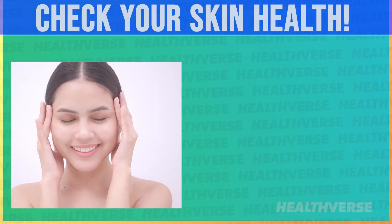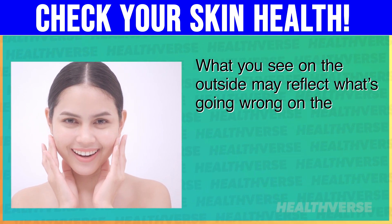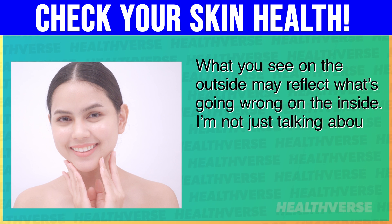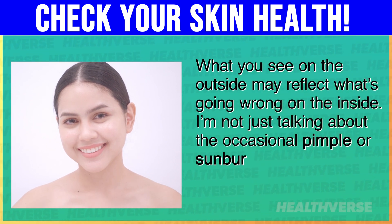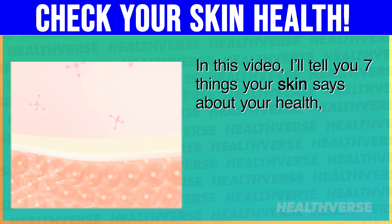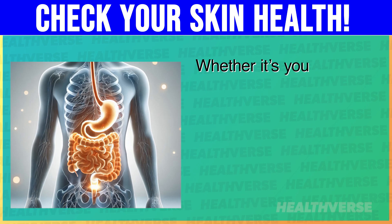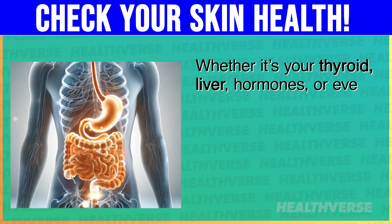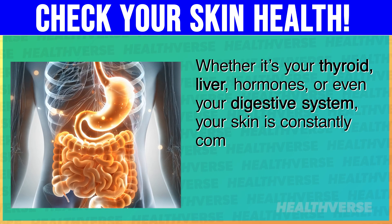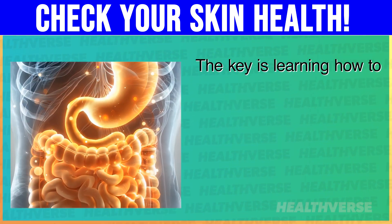What your skin says about your health. What you see on the outside may reflect what's going wrong on the inside. I'm not just talking about the occasional pimple or sunburn. In this video, I'll tell you 7 things your skin says about your health, and some of them might really surprise you. Whether it's your thyroid, liver, hormones, or even your digestive system, your skin is constantly communicating with you. The key is learning how to read those signs.